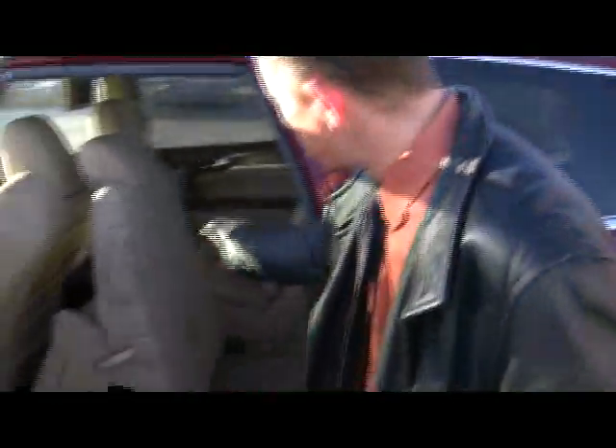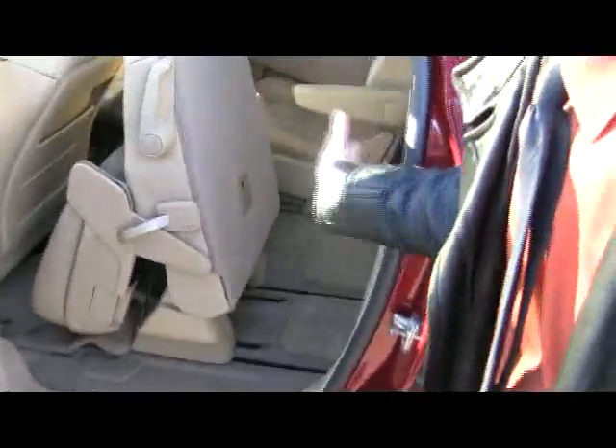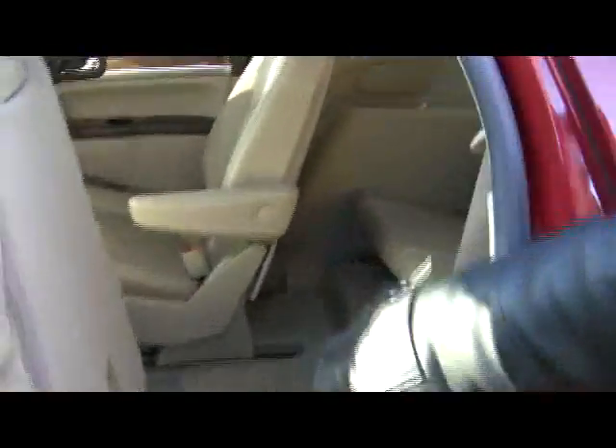The back seat has the captain's chairs with the armrest — they're leather. These slide forward because the Enclave seats eight, so you have really easy access to the bench-style seating in the back. It's really easy to get in and out.